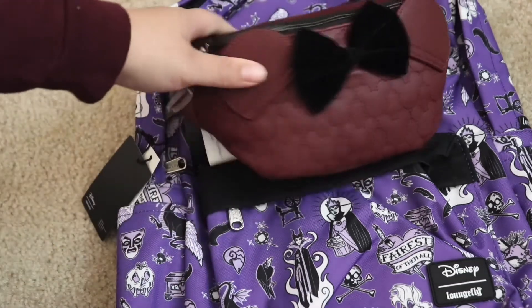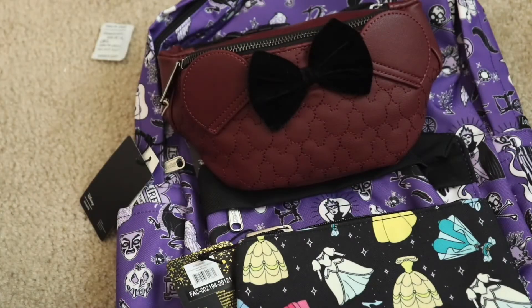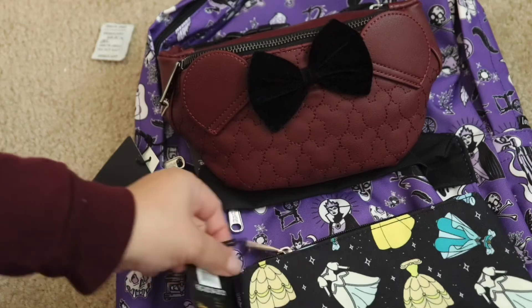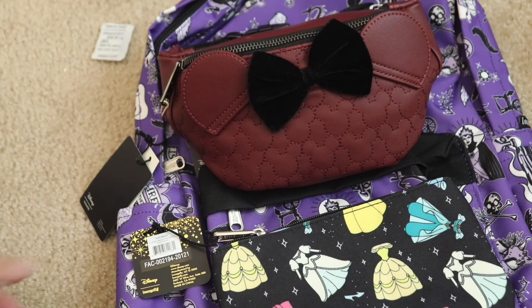Remember there's still some stuff on there, so if you guys wanted to go check it out, it's on the Loungefly website. So yeah, thank you for watching. If you're not a subscriber please subscribe, and I hope you guys have a wonderful week. Bye.